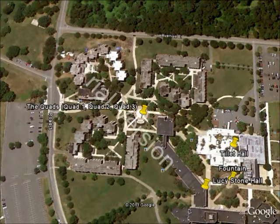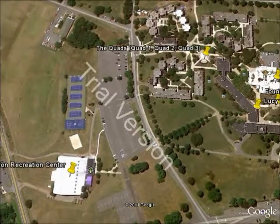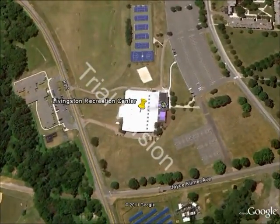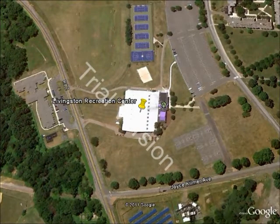Right across the street from the Livingston Quads is the Livingston Recreation Center. It's a much smaller recreation center compared to some of the others available at Rutgers. It's also very quiet, so if you're looking for a relaxing workout, I recommend the Livingston Recreation Center.